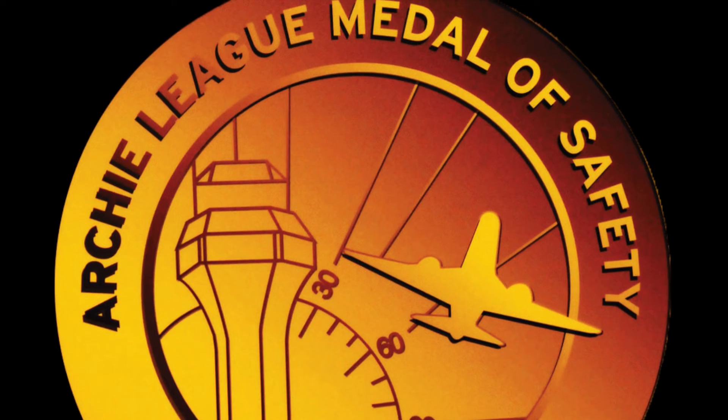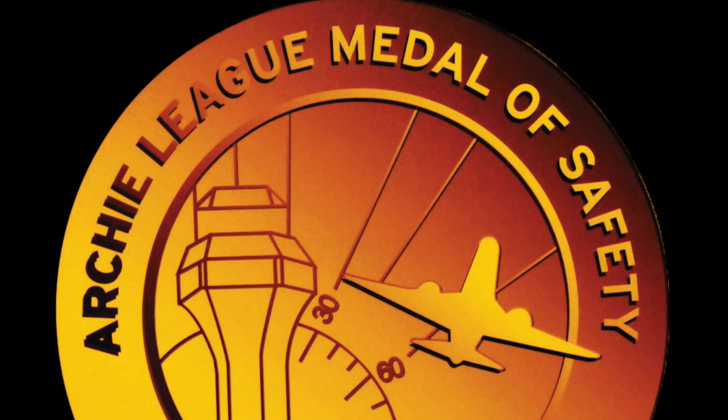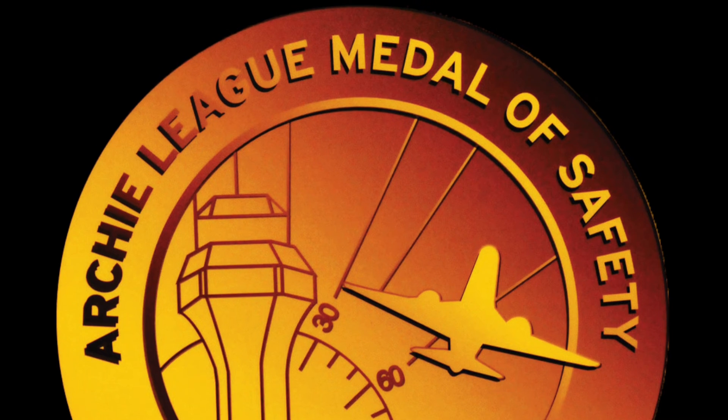United, stop. United, stop. United 1429, make a right turn and stop the aircraft. United 1429.